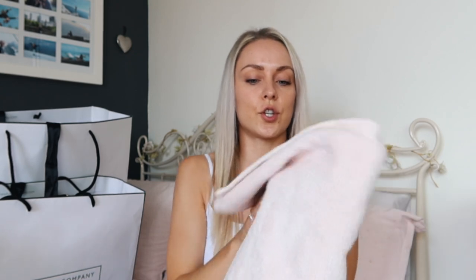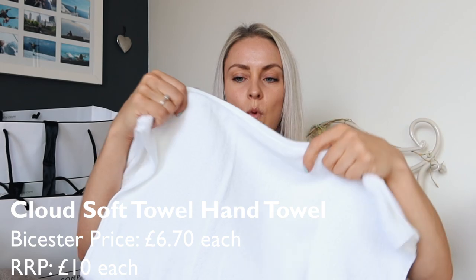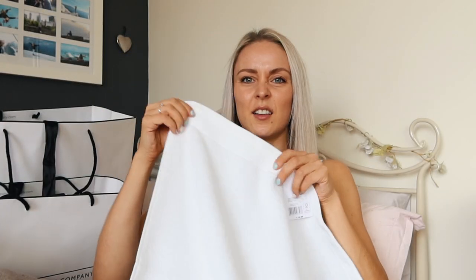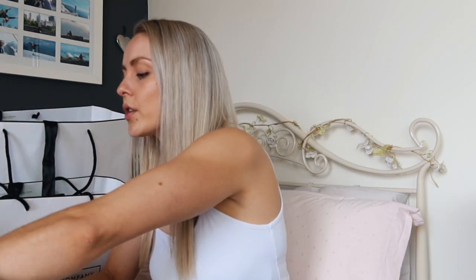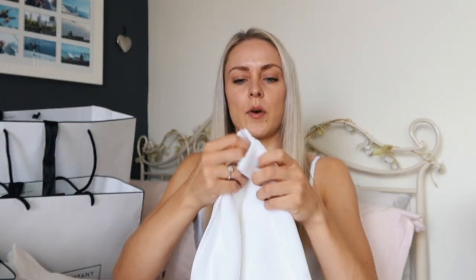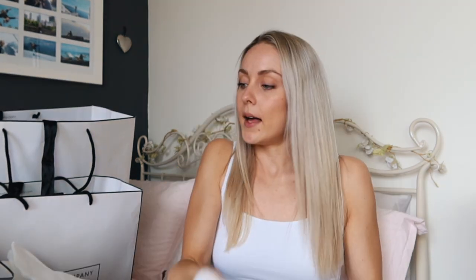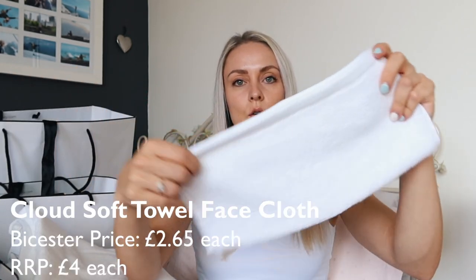They've all got this really nice waffly trim around the edge. I also got two hand towels in that same light pink with the same waffly edge. I opted for bath sheets rather than bath towels because I just like having a really massive towel when I get out of the shower. I also got two hand towels in a slightly different style — just plain white with a little feature edge.